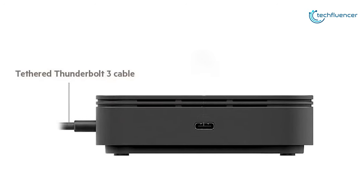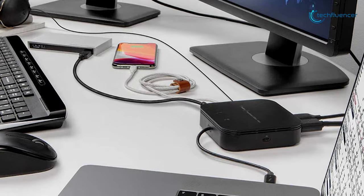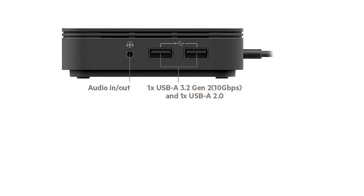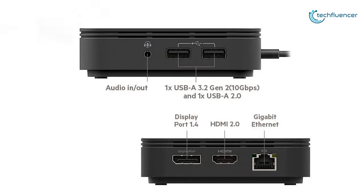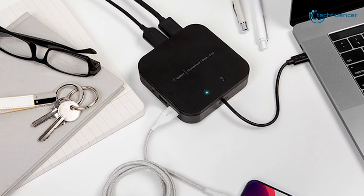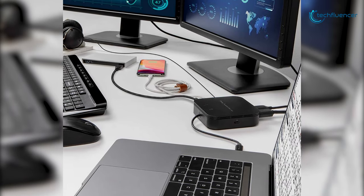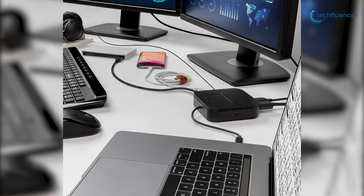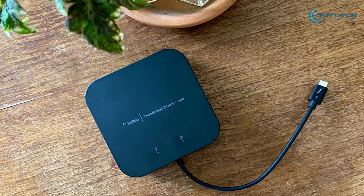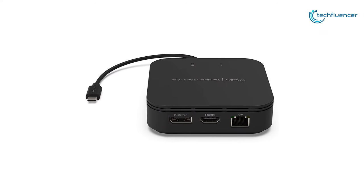This compact dock includes an integrated Thunderbolt 3 cable that connects to your computer and adds several ports, including one USB 3.2 Type-A port with a maximum throughput of 10Gbps and one USB 2.0 port. A USB Type-C power passthrough port is also available to keep your compatible laptop charged. With all the power and versatility of Thunderbolt 3, this dock is a great way to create an expanded, high-performing desktop, and that's why we have listed it at number 4.